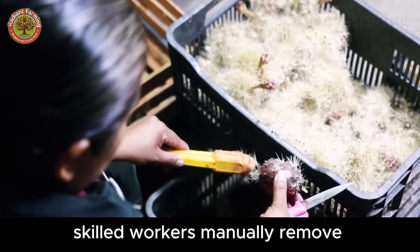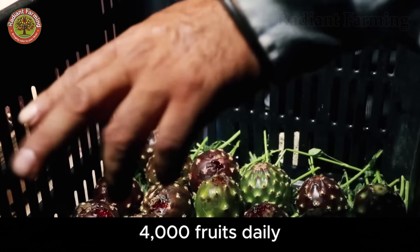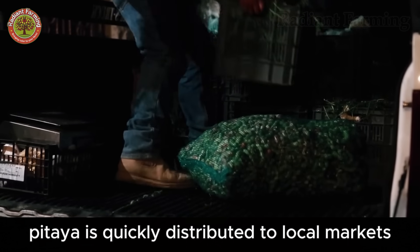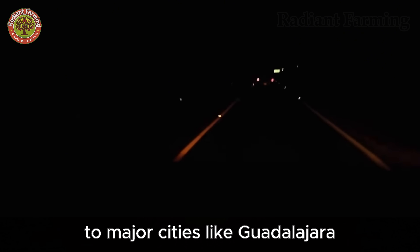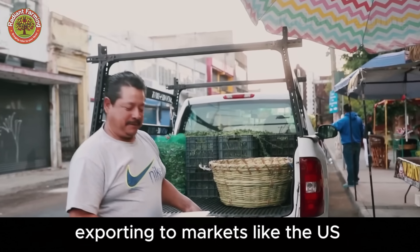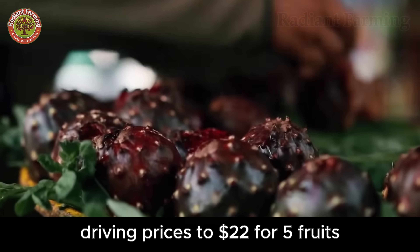Skilled workers manually remove dozens of tiny spines, taking care not to damage the outer skin. During peak season, a single worker can clean 3,000 to 4,000 fruits daily. Once cleaned, Pitaya is quickly distributed to local markets in Jalisco, where a batch of 4,000 high-quality fruits can fetch $2,700. Urgent transport to major cities like Guadalajara can raise the price to $7,400, while exporting to markets like the U.S. via first-class air freight or trucks drives prices to $22 for five fruits.